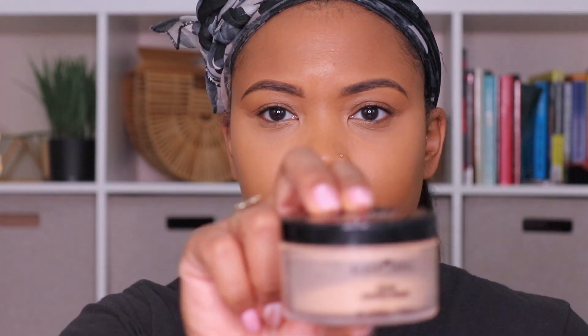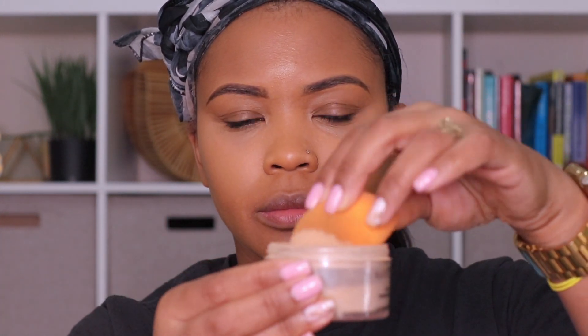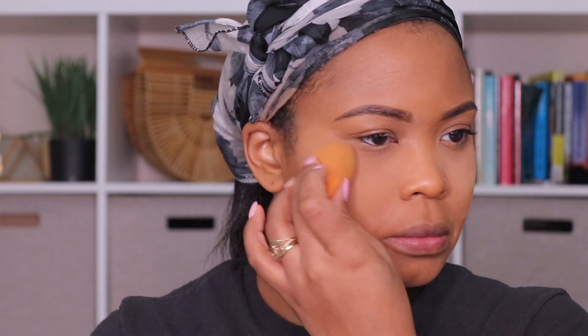Then I'm going to flip over the beauty blender and use the same side I used to apply my foundation to just kind of blend out those harsh lines so it all blends together more evenly. Now I'm going to set my under eyes with the Black Opal setting powder, using that same beauty blender to apply the setting powder under my eyes. Then I'm taking a fluffy brush and just going to brush away some of that excess powder.